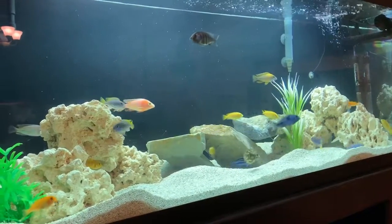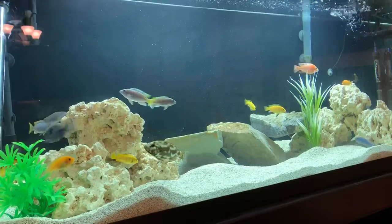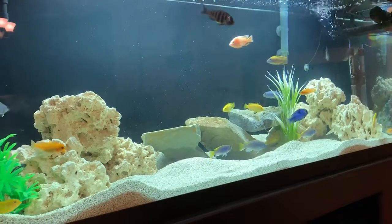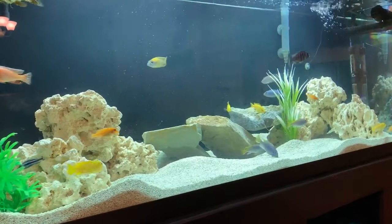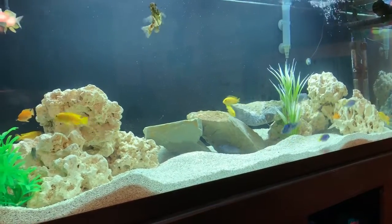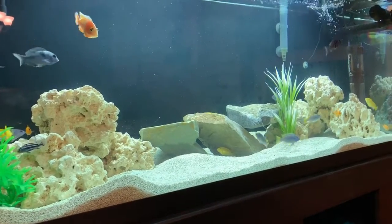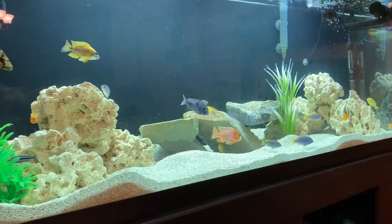Things are going quite well. Up there on the top is a star sapphire juvenile — he's still kind of small but he's getting a good size now. You can probably see a blue dolphin running around right there. There he is. A few yellow tail acei's. We got of course some yellow labs in there. The orange guys are cherry red zebras. You'll also see moving in and out here and there maybe some manganos, and there's a socolofi that you just saw right there over by the fake plant.